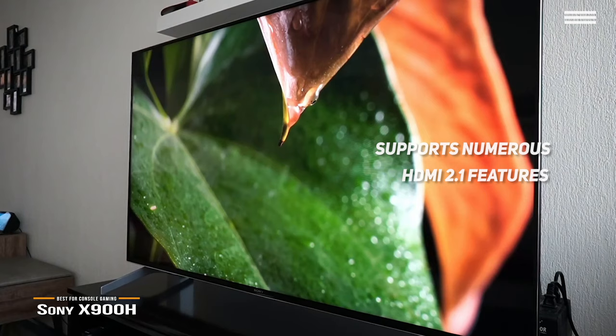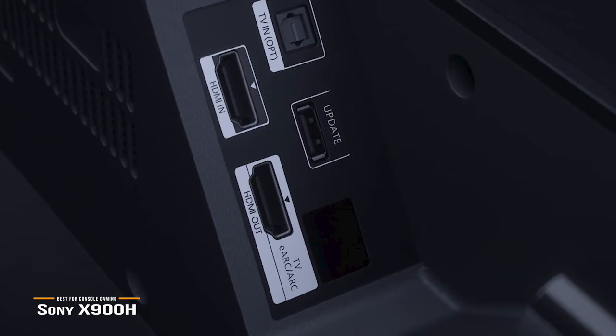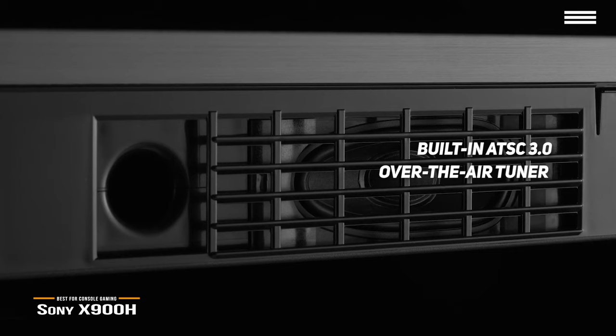Plus, its inputs can accept 4K resolution at 120 frames per second, which is especially great for gamers who want to take advantage of the high frame rates of the Xbox Series X or Sony PlayStation 5. The Sony is a good choice if you want outstanding image quality, along with the ability to integrate and control other compatible smart devices in your home. The X900H also gives gamers exceptional connectivity and is the only non-8K TV to feature a built-in ATSC 3.0 over-the-air tuner. Once these broadcasts become more widespread, Sony X900H owners won't have to connect an external tuner box to watch.